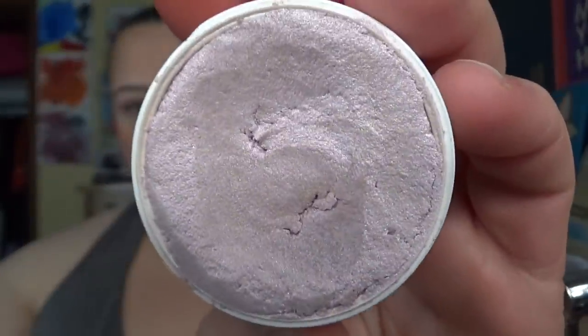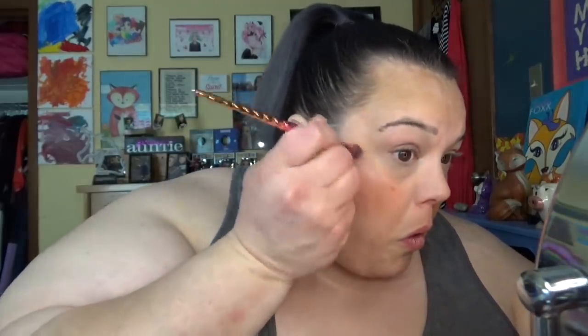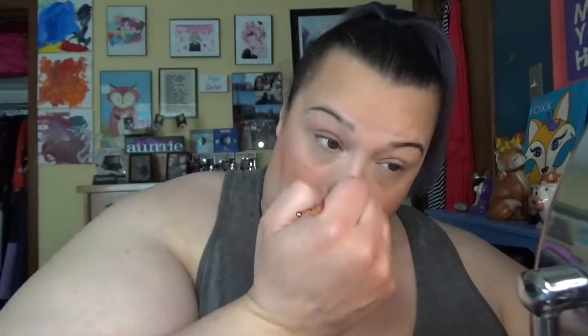Lastly for my face, I'm gonna go in with some highlight. This is a super shock cheek highlight in Hippo — it's purple, I freaking love it. I'm gonna try it on a brush; I normally just do it on my finger. I think it works either way, but I prefer it on my finger, which is how a lot of ColourPop products work best.